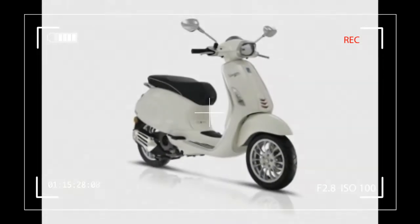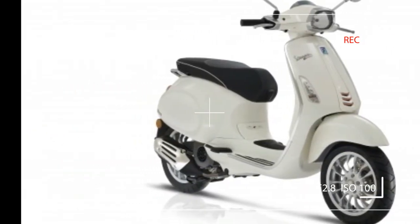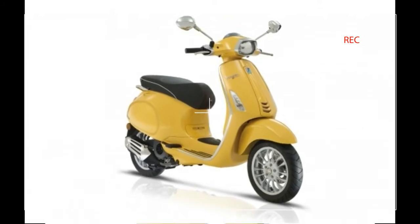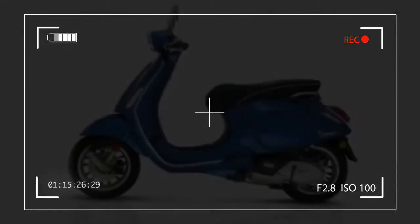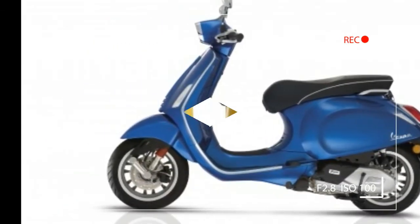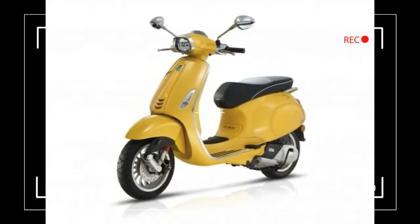The new Vespa Sprint is available in two versions: Vespa Sprint with the 125cc displacement engine, the latter sporting an attractive titanium gray color scheme with dedicated graphics and black painted rims. For the Vespa Sprint 125 there are five color schemes: Rosso Dragon, Nero Lucido, Monte Bianco, Giallo Positano, and Blue Gola — all with a black saddle.